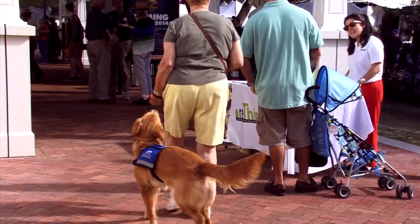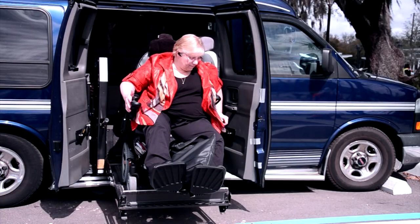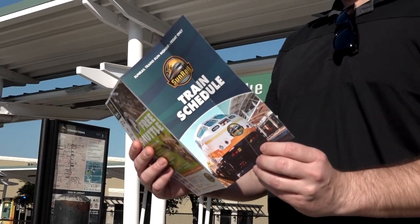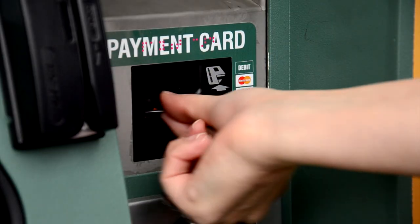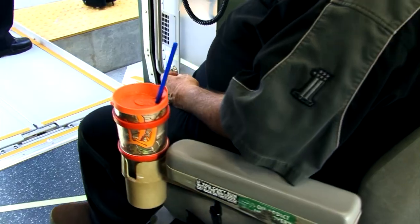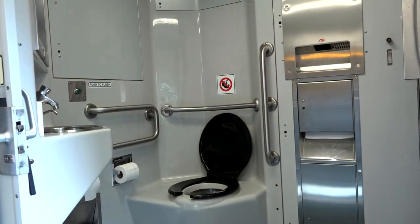SunRail offers a 50% discount to those who qualify. In other segments of SunRail 101, we demonstrate the step-by-step process of purchasing a SunCard, the accommodations for boarding and leaving the train, and the on-train amenities.